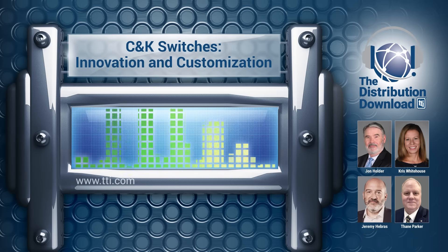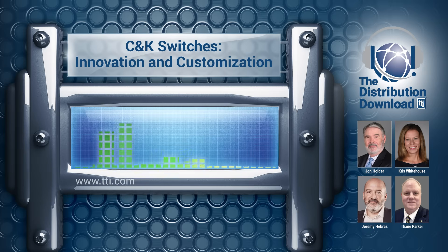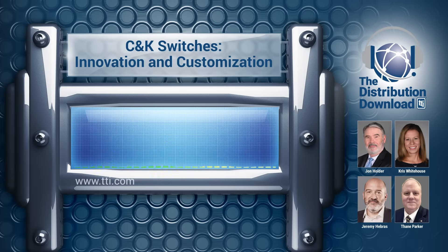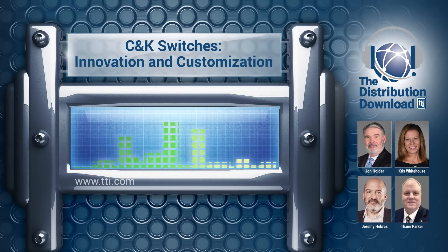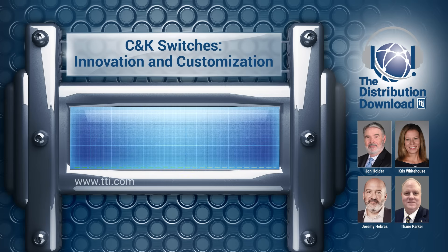Do you start with customizing an existing product or is it ever just a clean sheet of paper? Are you looking to meet a market need or is it about a customer opportunity that might have limited appeal? Switches, generally speaking, are non-standard products. They are not like connectors where you have a male and a female component which need to fit together. With switches, we really have full freedom to make new products. In most cases, around 80%, we will answer customized needs — meaning we have a problem to solve.